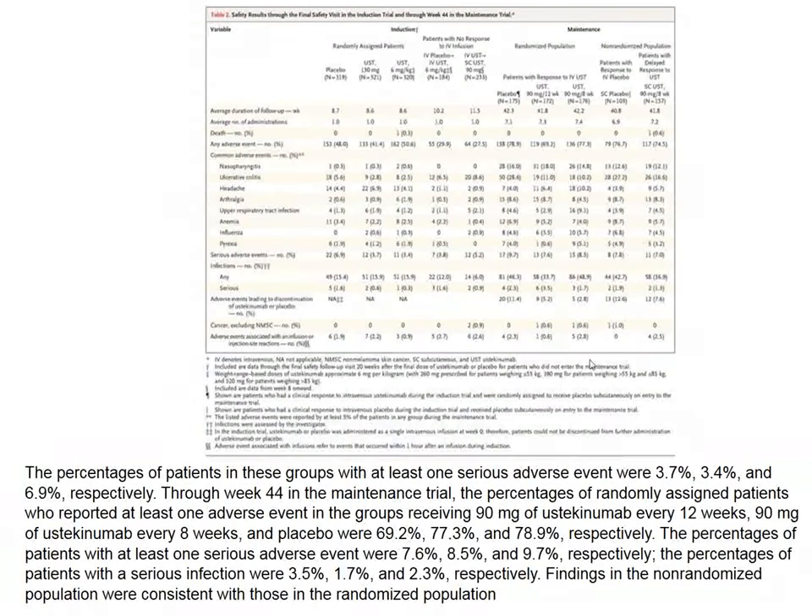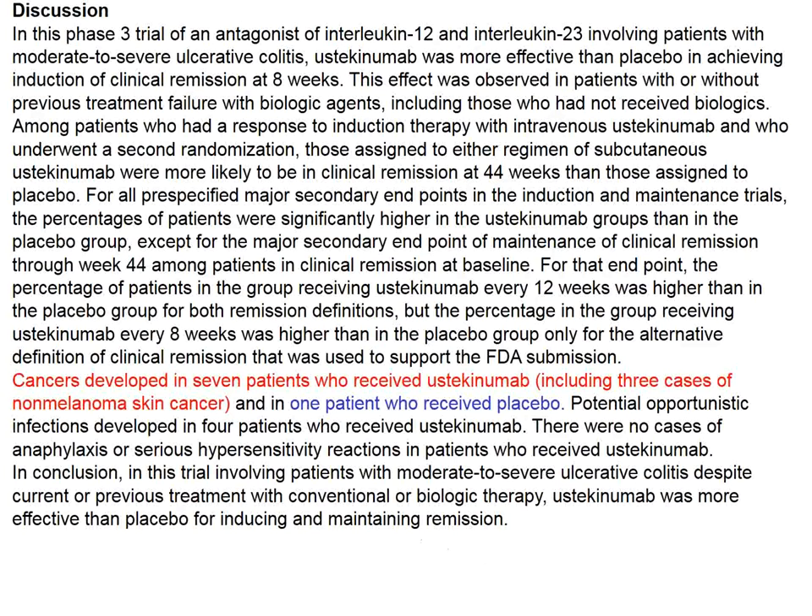Serious adverse events seem to be under control, although the number of subjects studied is relatively small, so complete judgment cannot be made. I was a little concerned that seven patients in the ustekinumab group developed cancer compared to only one in the placebo group, but several were non-melanotic skin cancers — presumably squamous cell carcinomas — that were relatively easily treated.